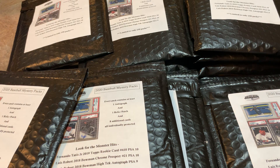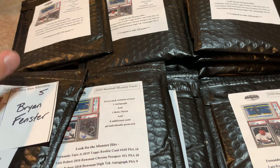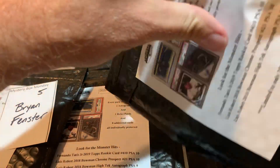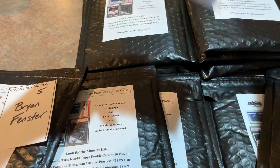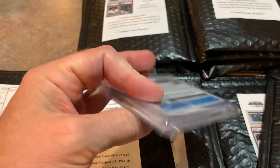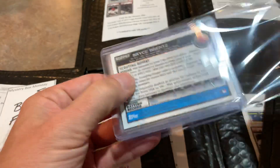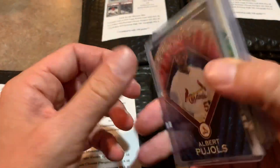So right now we're definitely one for four in terms of getting our money back. I feel like the last three packages we have not received $30 of value — tell me if I'm wrong. That Vladdy is a really nice card; I don't know what it goes for offhand, but definitely a great card.